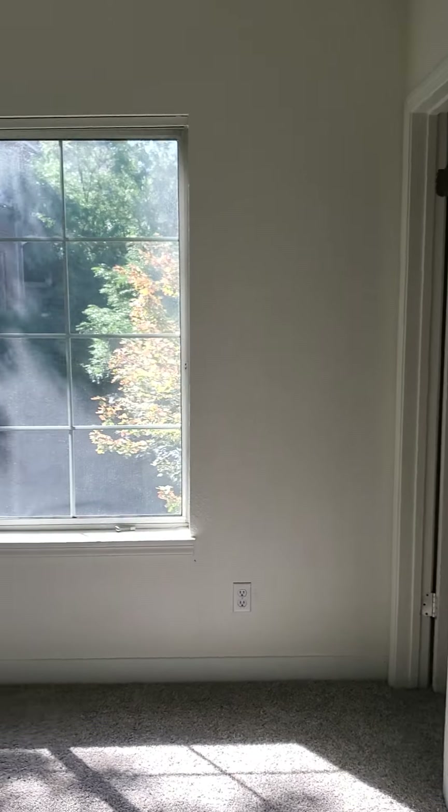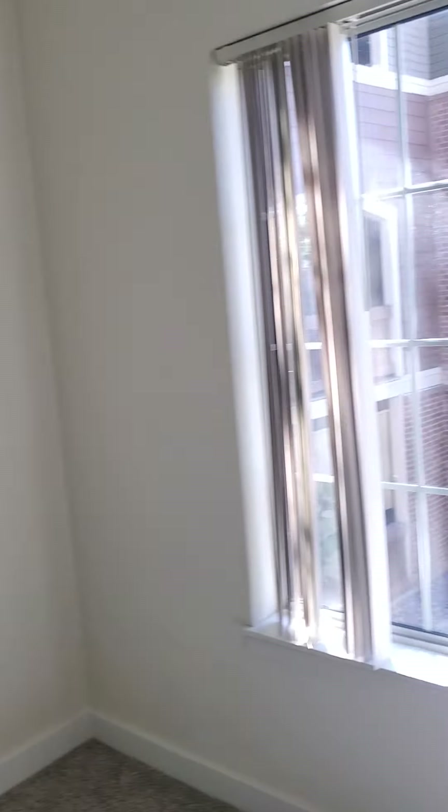Into your first bedroom, which is pretty small, into your closet, which is a nice size closet.